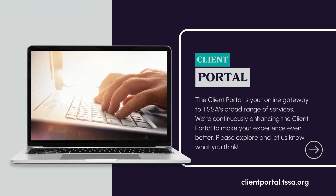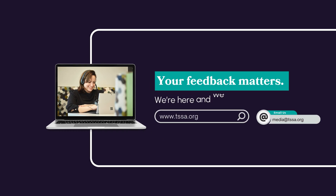The Client Portal is your online gateway to TSSA's broad range of services. We're continuously enhancing the Client Portal to make your experience even better. Please explore and let us know what you think. We're here and we are listening.